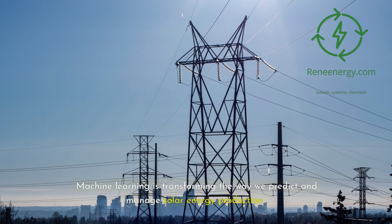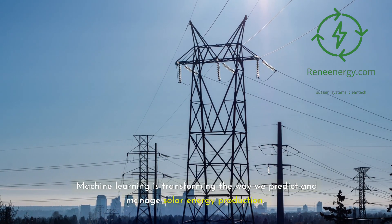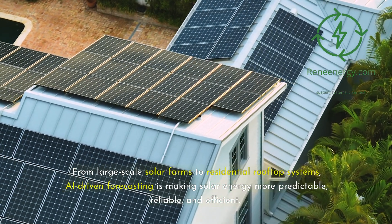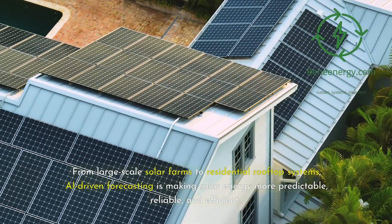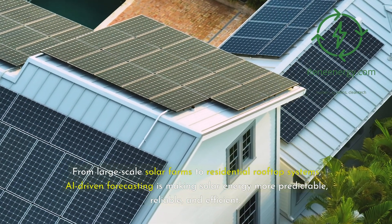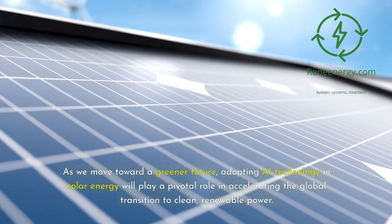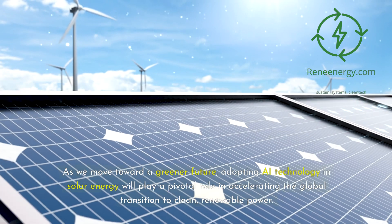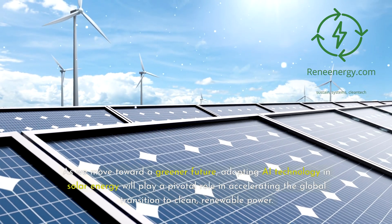Machine learning is transforming the way we predict and manage solar energy production. From large-scale solar farms to residential rooftop systems, AI-driven forecasting is making solar energy more predictable, reliable, and efficient. As we move toward a greener future, adopting AI technology and solar energy will play a pivotal role in accelerating the global transition to clean, renewable power.